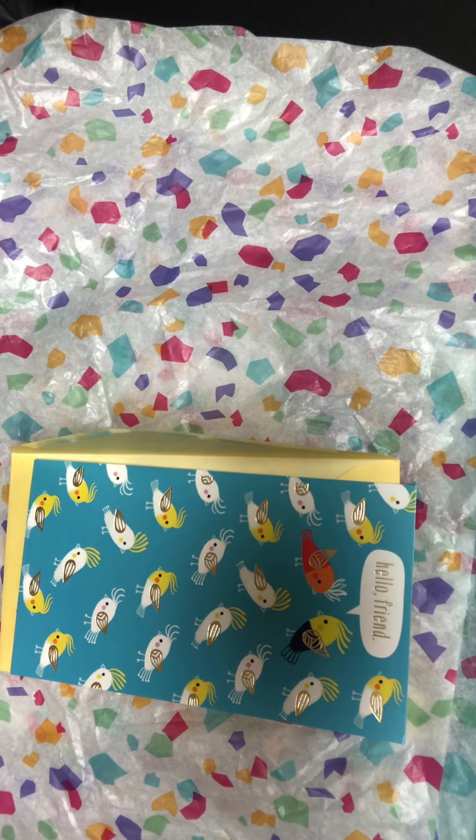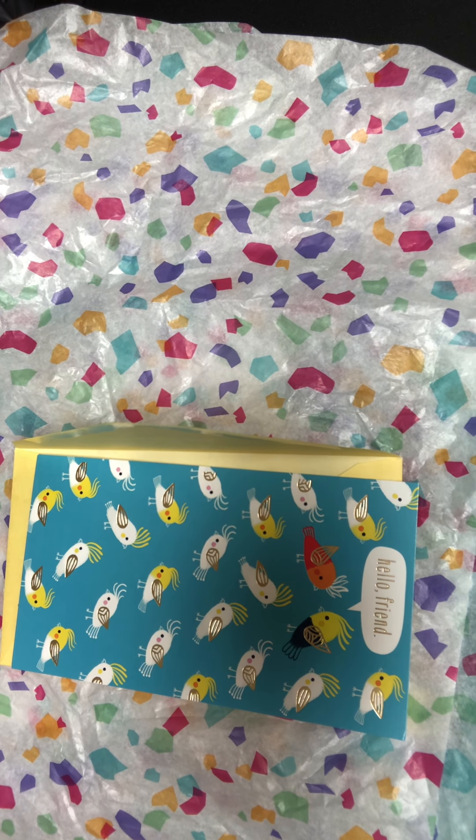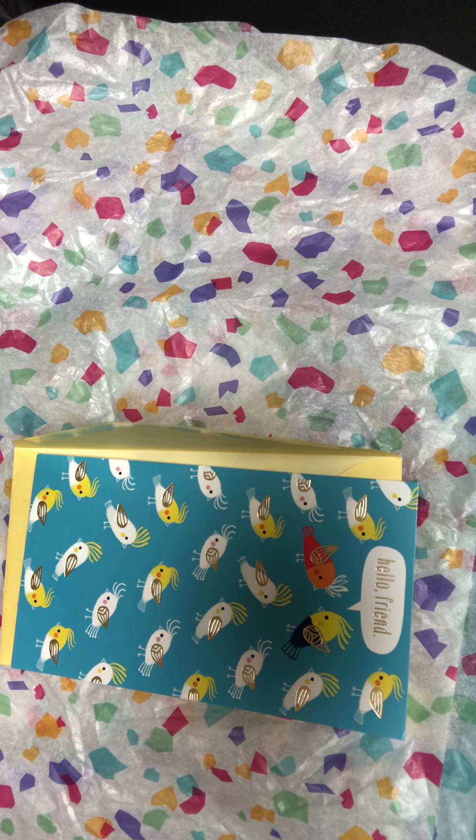Hi, this is Jen and I hope this video finds you well. I am coming on today with my 'What I Got' video, and this is actually the second time I'm filming it. This is for the Junk to Treasure collaboration, hosted by A Day in My World, famous Wanda, and BB's Closet Creations.